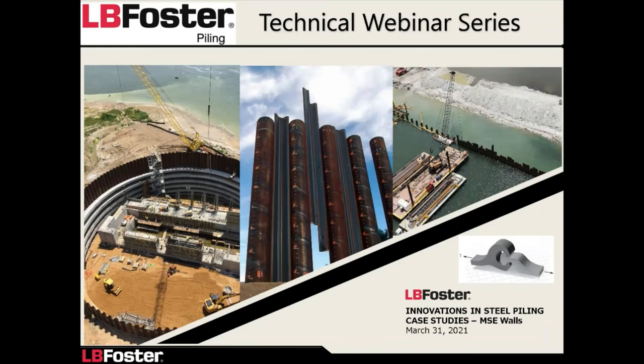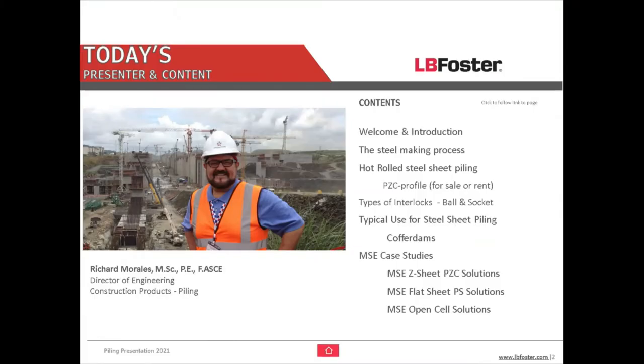Good afternoon — it looks like it's 1 o'clock Eastern time, so I want to welcome everybody. Respectful of your time, I wanted to start on time. Thank you for joining us for this webinar series for LB Foster. Today I'm going to be talking about some collaborative work we did with several consultants and contractors. If there are any questions, I'll have time at the end for Q&A, and my contact information will be on the last slide.